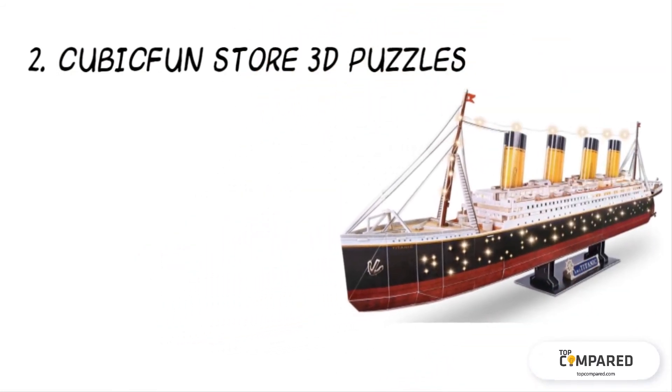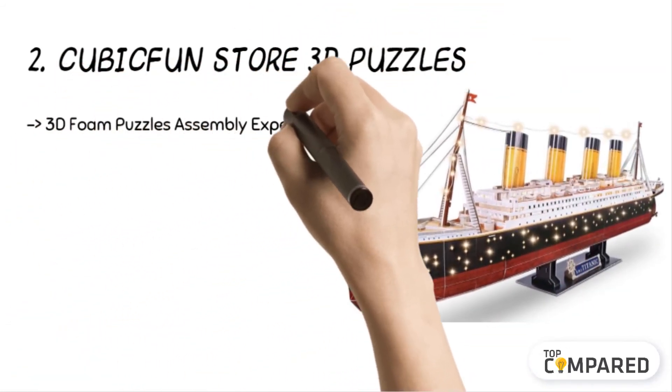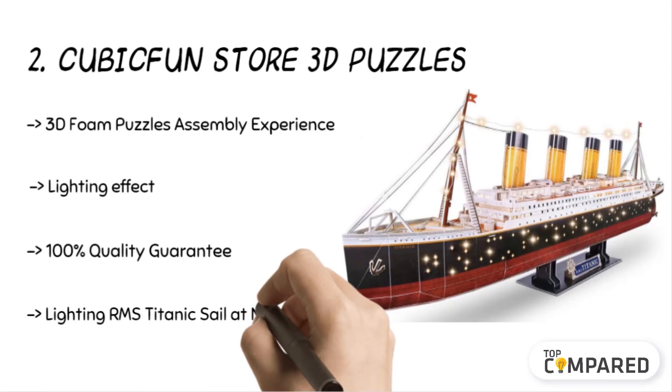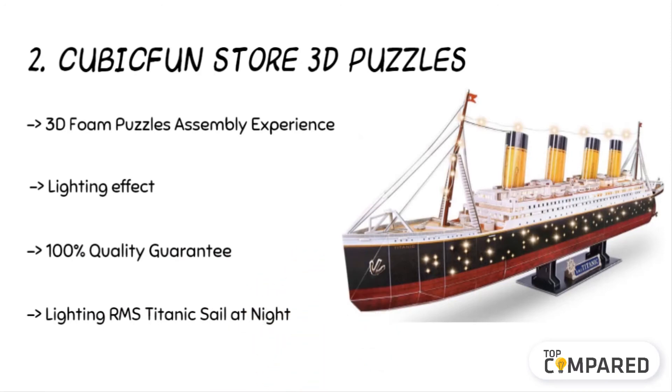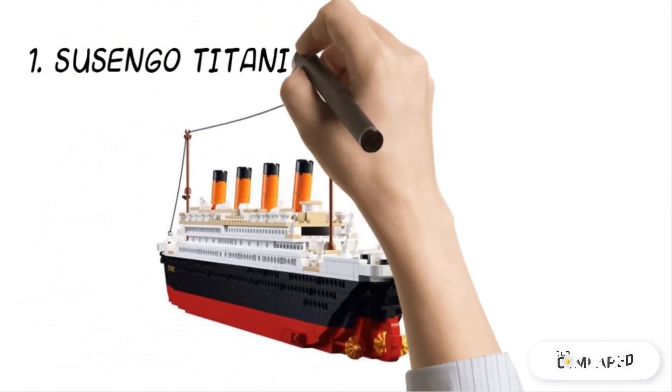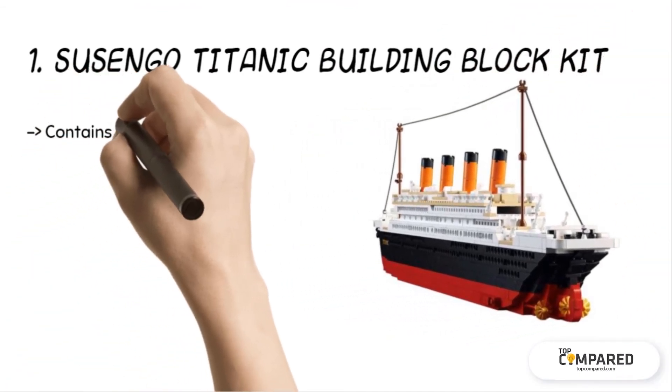The second product is the Cubic Fun Store 3D Puzzles. The ship model comes with LED bulbs — as many as 85 LED bulbs — and it recreates the majestic cruise at night. The realistic ship is easy to assemble and it is made from pre-cut foam boards, with included instructions and LED accessories.